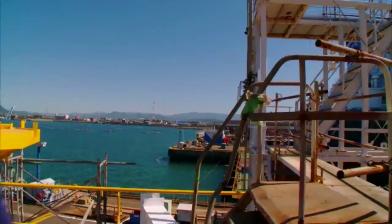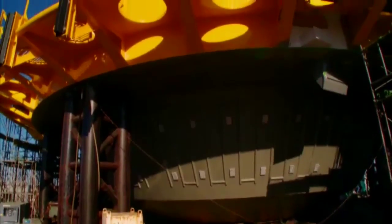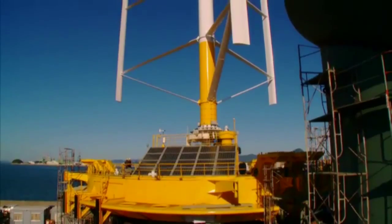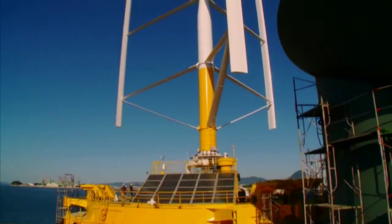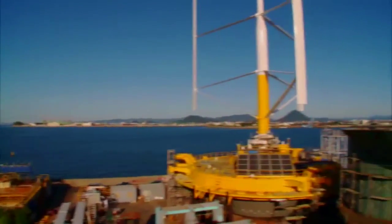This team of marine engineers, led by Nakamura Toguchu, is designing a revolutionary new power source called the SQUID. This is the world's first hybrid generator. It exploits both wind and ocean currents.